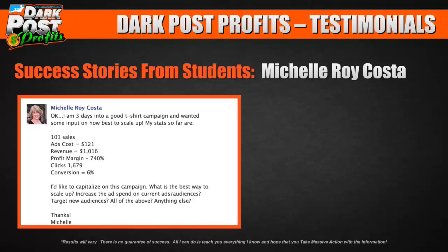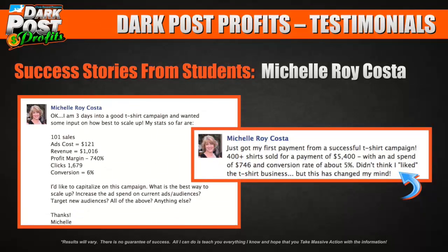She posted in our private group asking for feedback, and we gave her a ton of it. Afterwards, she got her first payment from a successful t-shirt campaign: 400-plus shirts sold for $5,400 with an ad spend of $746 and a conversion rate of about 5%. She didn't think she liked the t-shirt business, but it changed her mind. $746 flipped into $5,400 — that's just flat out awesome.